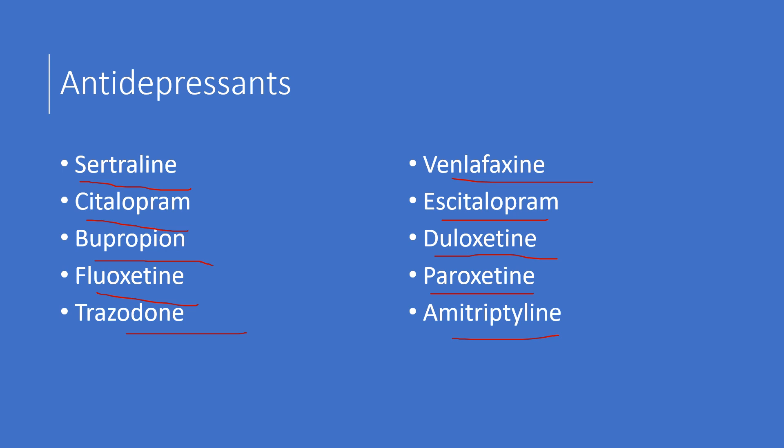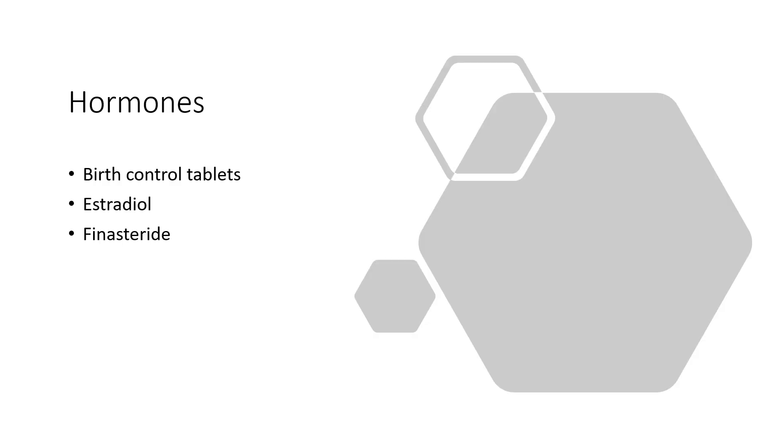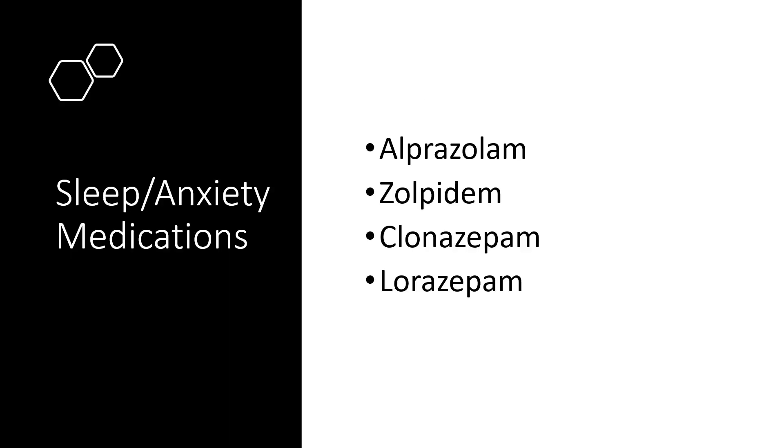Hormones are another category we don't always think of as causing depression. This is especially relevant for birth control tablets — many women are on those and need to consider the potential side effects. If they feel like they're having problems, there's potential they could switch to a different medication. Estradiol also carries a risk of developing depression, and finasteride used in men has that risk as well.